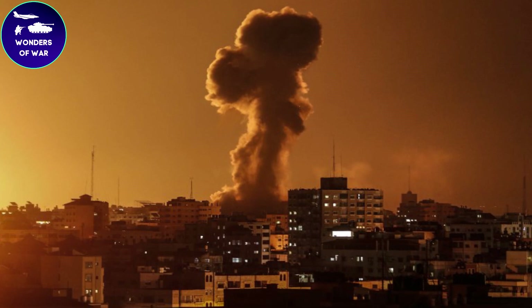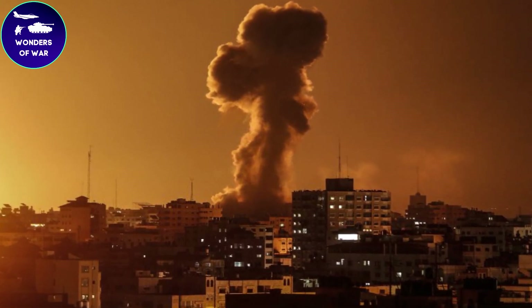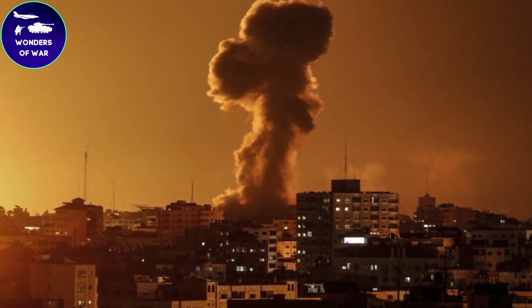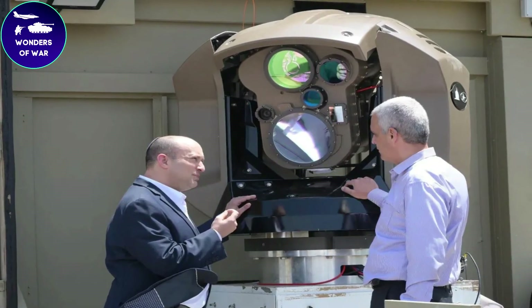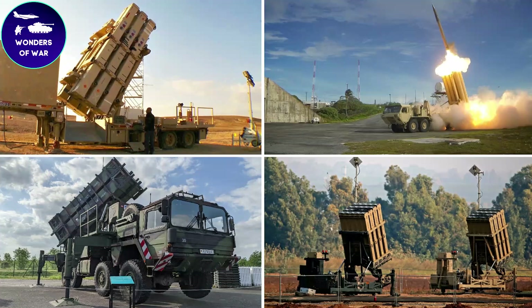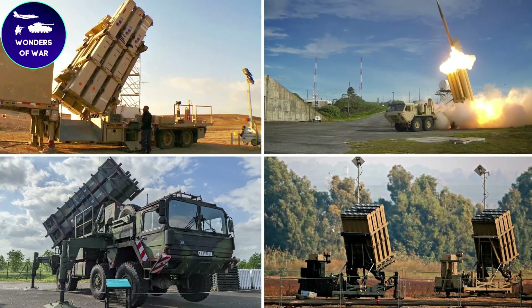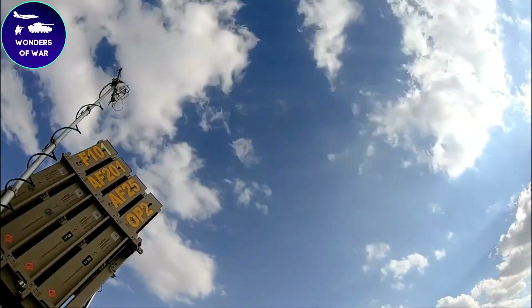The first system developed was the Arrow missile defense system, designed to intercept long-range ballistic missiles. However, this system was too expensive and too large to be deployed in the areas where most rocket attacks occurred. In 2007, the Israeli military began working on a new missile defense system called the Iron Dome.